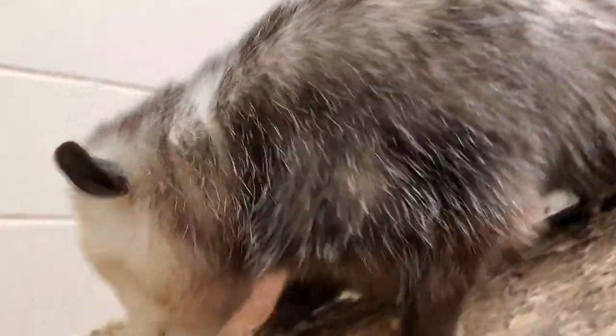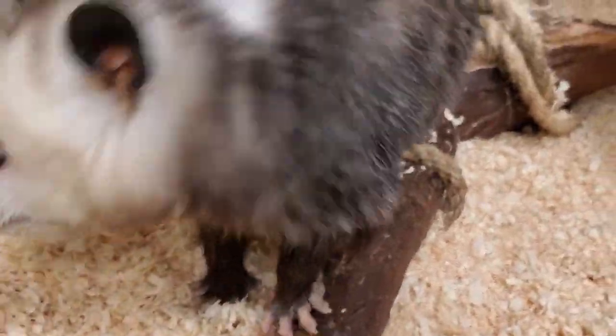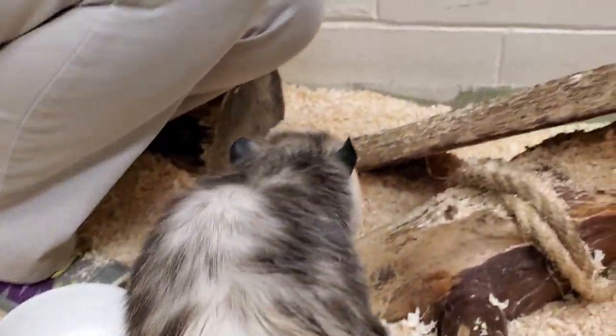Ophelia is one of our most curious opossums and she is really interested in the camera today. Opossums are one of the most misunderstood animals we have here in North America, but there are some really cool things about them that not a lot of people know. They're actually marsupials, just like a kangaroo — they carry their babies in a pouch when they're born. They're the only marsupial in North America.